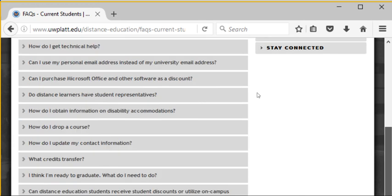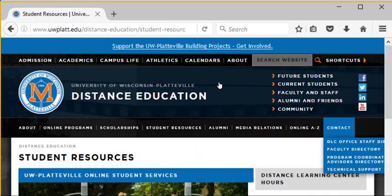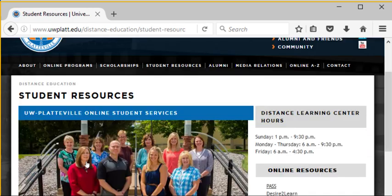This is just a really quick overview of that student resources tab. I encourage you to go out and explore it. Have a nice day — thanks!